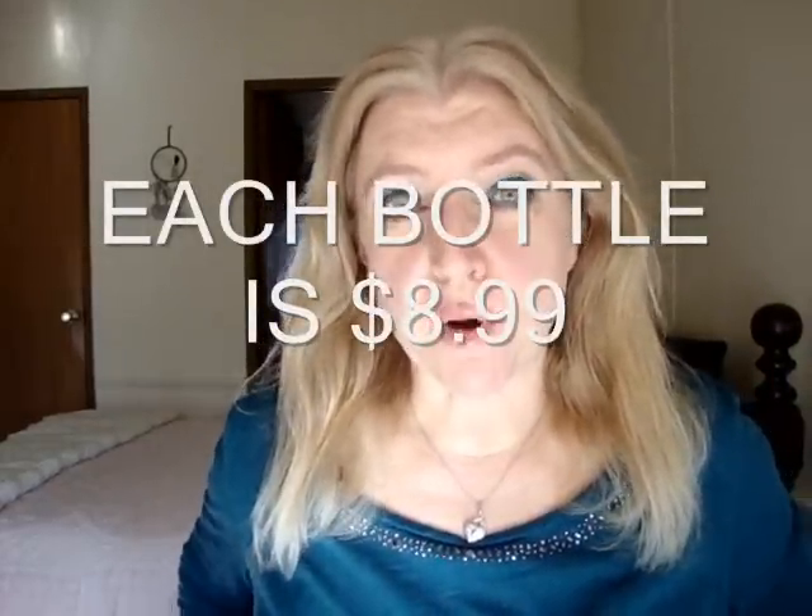Hey everyone, today I'm going to talk to you about the new Revlon Colorstay nail enamel and base coat and top coat.